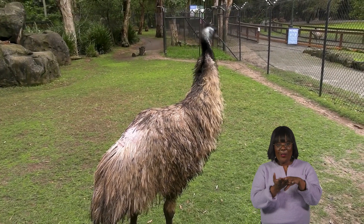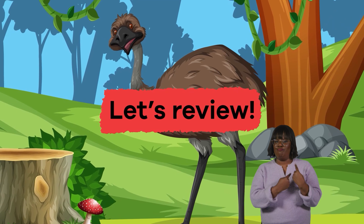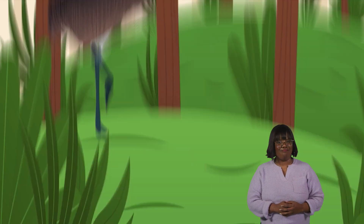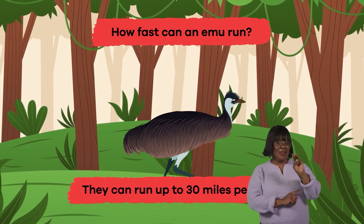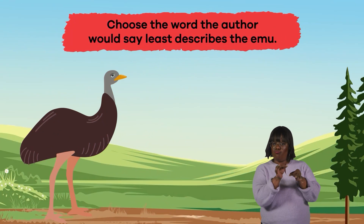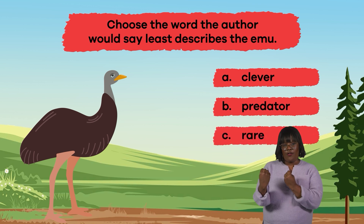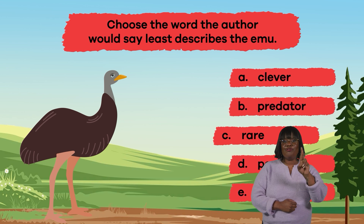Wow, we have learned some interesting facts about emus! Let's see what you remember. 1. True or False: Emus are very tiny birds. False! 2. How fast can an emu run? Up to 30 miles per hour. 3. Choose the word the author would say least describes the emu: A. Clever, B. Predator, C. Rare, D. Powerful, E. Social. The answer is C. Rare.